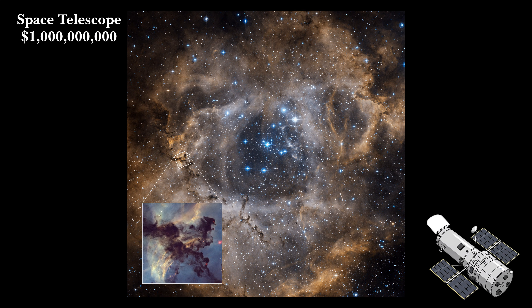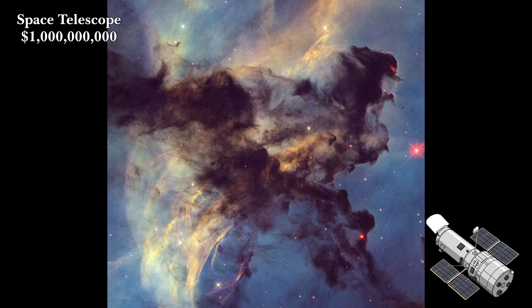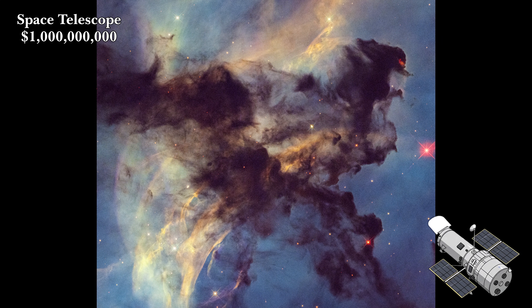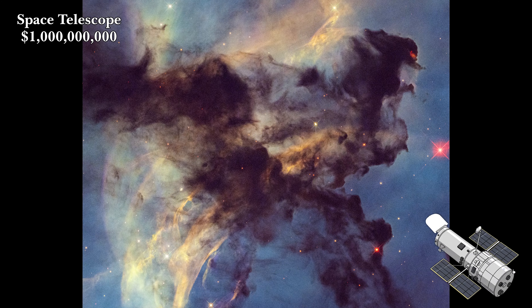Hubble zooms into a small portion of the nebula that is only 4 light years across, which is about the same as the distance between our sun and our next nearest star system. These varying levels of nebulosity make for an absolutely spellbinding close-up view.